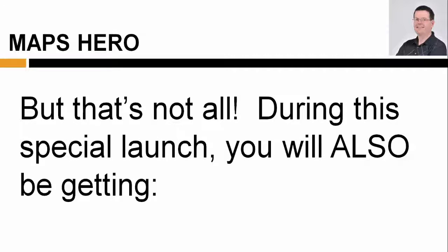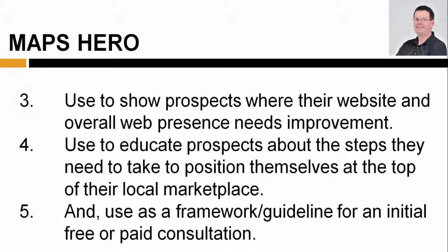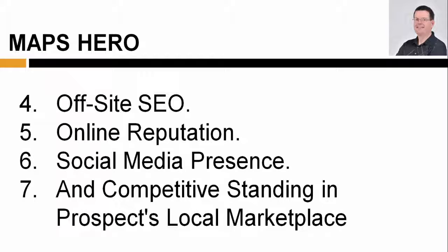But that's not all. During this special launch, you'll also be getting a web presence checklist that you can brand as your own, offer to prospects as a lead magnet to get them on your email list, use to show prospects where their website and overall web presence needs improvement, use to educate prospects about the steps they need to take to position themselves at the top of their local marketplace, and use as a framework or guideline for an initial free or paid consultation. Areas addressed in this checklist include web design, website content, on-site SEO, off-site SEO, online reputation, social media presence, and competitive standing in the prospect's local marketplace.